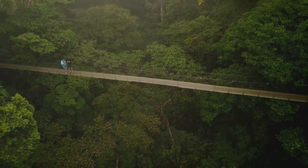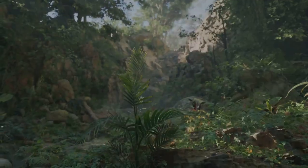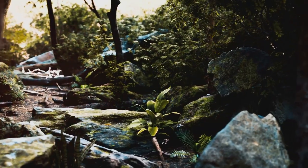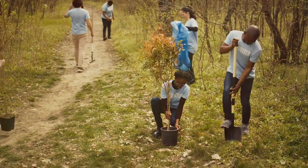The Rainforest Discovery Center is more than just a place to visit. It's an experience — a chance to connect with nature in its purest form. It's an opportunity to learn about the delicate balance of life in the rainforest, and it's a call to action to protect this precious ecosystem for generations to come.